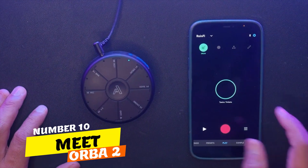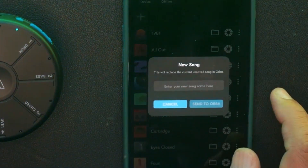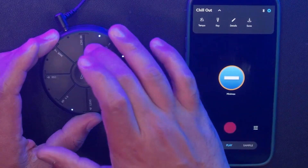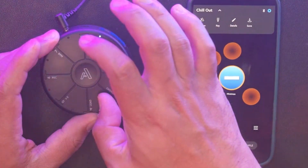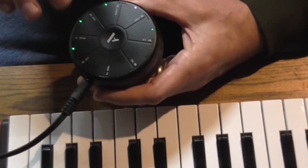Number 10. Meet ORBA 2, the ultimate portable electronic multi-instrument. This pocket-sized marvel encapsulates over 100 musical instruments, empowering you to create music anywhere, anytime. Switch between 100 and 25 instruments effortlessly using the central button. Its seamless Bluetooth connectivity links to your phone, offering access to presets and controls.